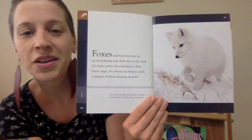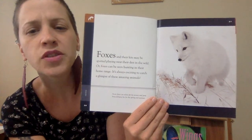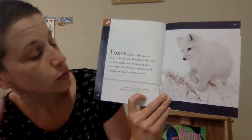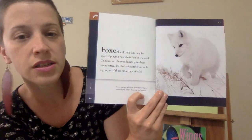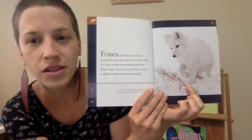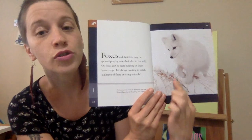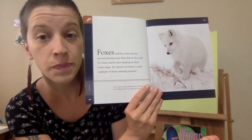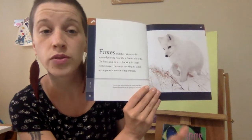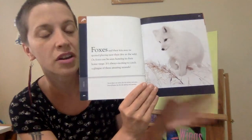Foxes and their kits may be spotted playing near their den in the wild, or foxes can be seen hunting in their home range. It's always exciting to catch a glimpse of these amazing animals. Arctic foxes are white for the winter and grow brownish gray fur for the spring and summer. Why do you think that is? What else is white in this picture? The snow. So in the winter, the foxes turn white so that they are camouflaged from their predators. When the snow melts in the spring and summer, they turn back to gray so they can blend into the vegetation, grass, dirt, and rocks to stay camouflaged.